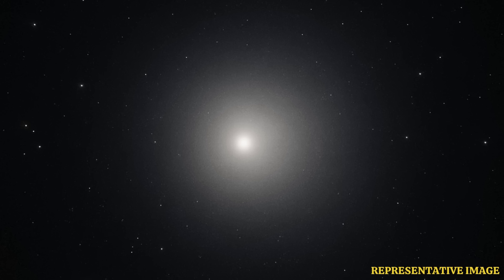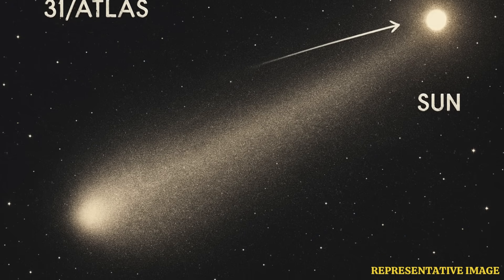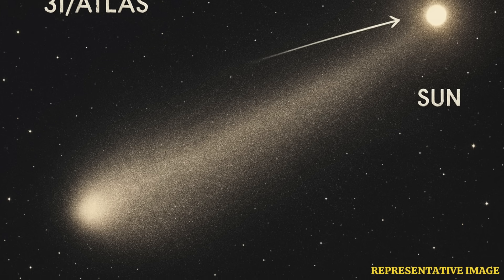Citing data from the SPHEREx space observatory, Loeb says the interstellar object has a huge nucleus with a diameter of 46 kilometers — a million times larger than 2I Borisov, the last interstellar visitor we had. However, according to him, it is impossible to find such a large natural object, since we should have discovered numerous objects the size of 2I Borisov before encountering a 46-kilometer interstellar object.